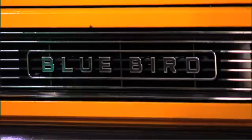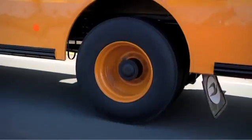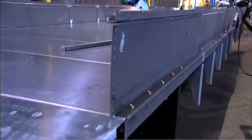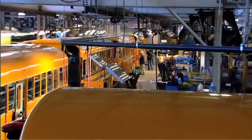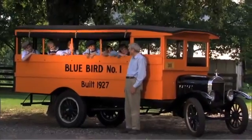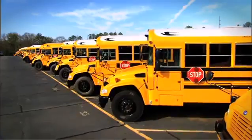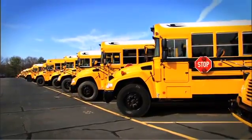For over 85 years, Bluebird has been a leader in school bus safety, reliability, durability, and industry innovation. The story begins here at Bluebird's headquarters in Fort Valley, Georgia. Since Bluebird's first school bus rolled off the assembly line in 1927, Bluebird has built over 500,000 school buses that are utilized throughout the world.